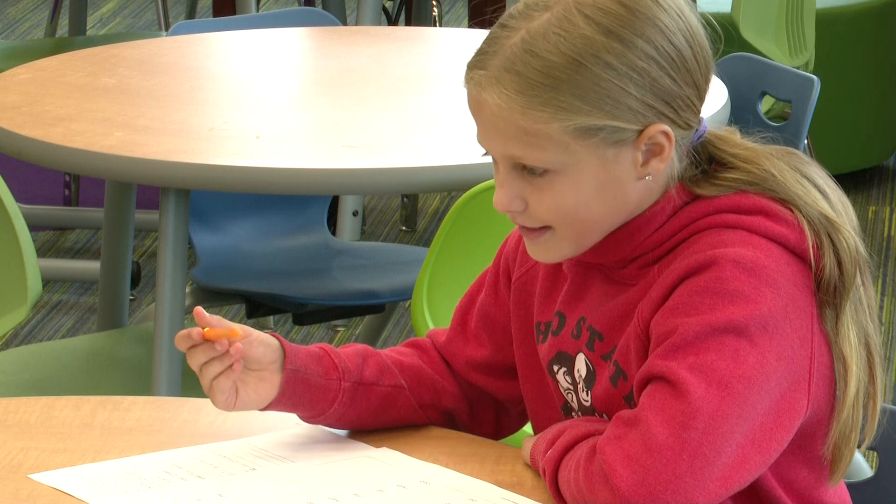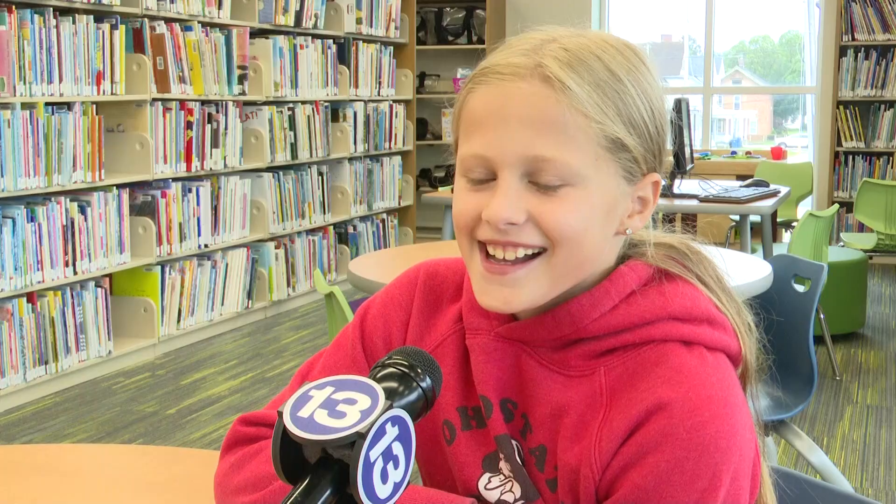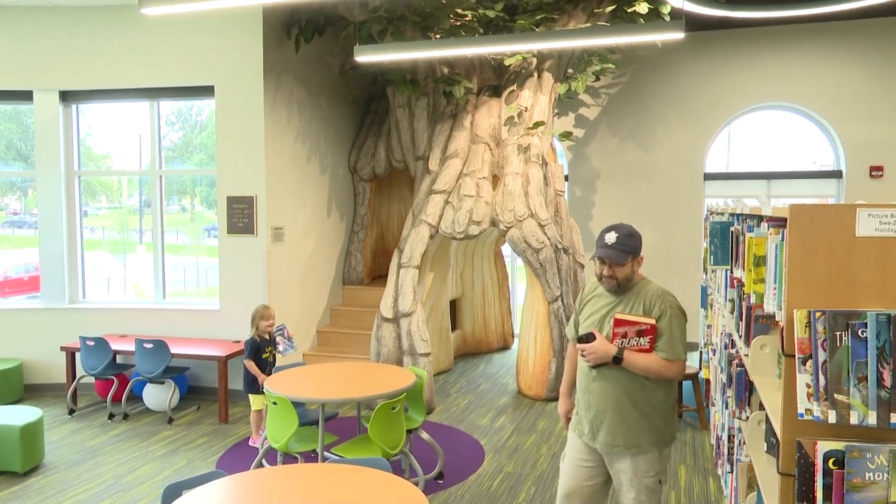Nine-year-old Audra Reinick, who spent the morning reading inside the kids' area, loves the new space. I like the treehouse and all the little cushions and tables and the books. It's way more spacious and you have a lot more room to do stuff.